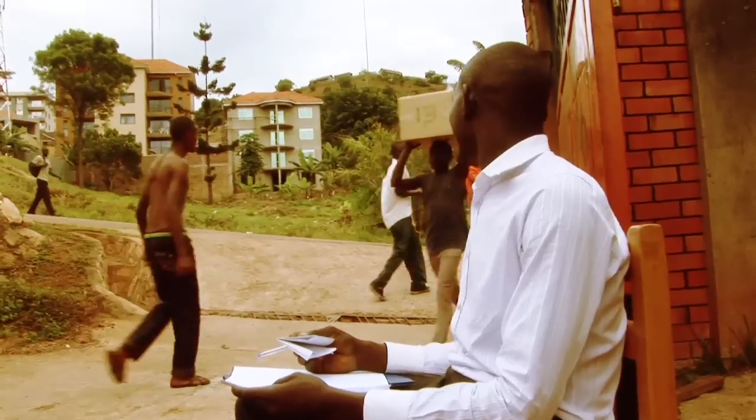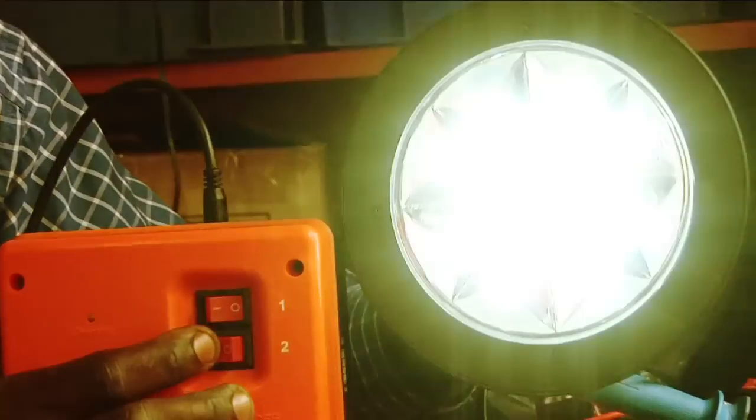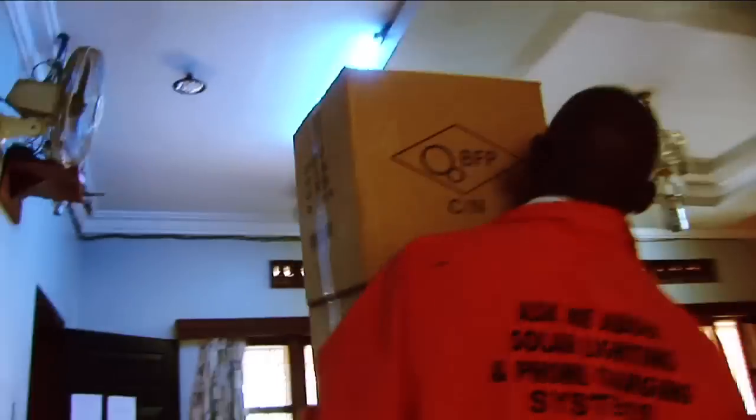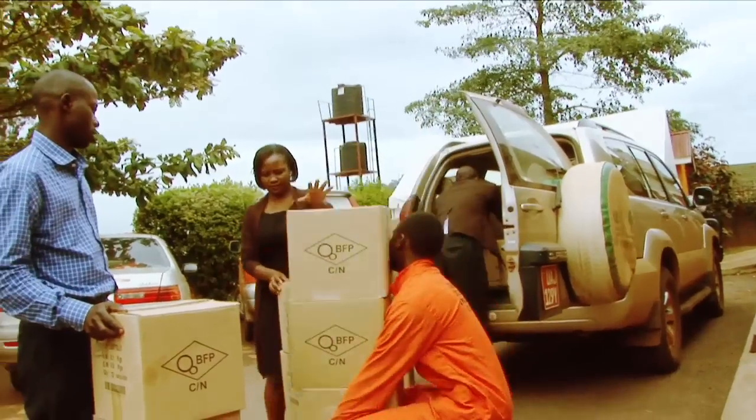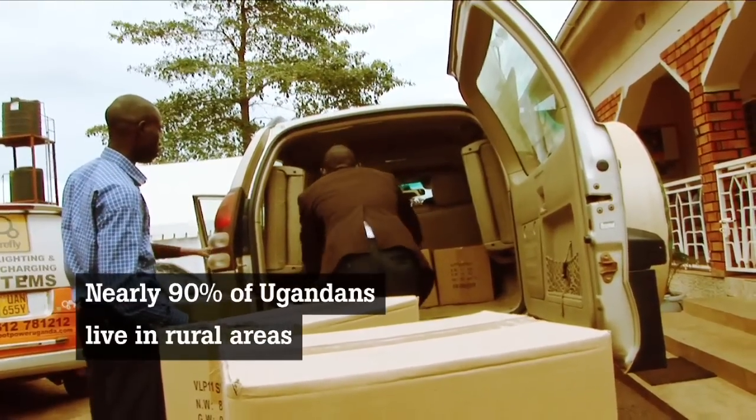But this is just the beginning of the distribution process. Designed in Australia, built and packaged in China, these solar systems are hot property on the Ugandan market. But good design is only half the battle in a country where nearly 90% of the people live in poorly connected rural areas. Most people like the systems, but access to them is the challenge.